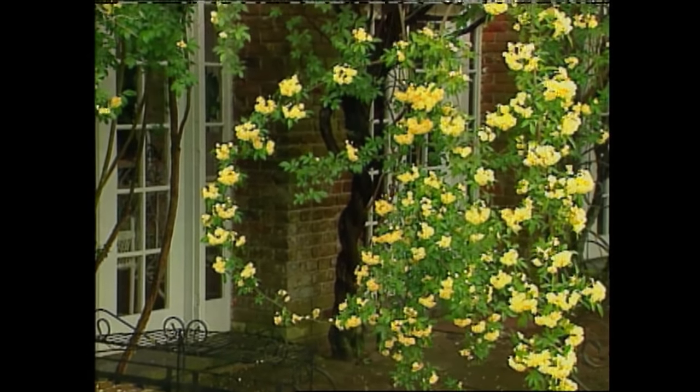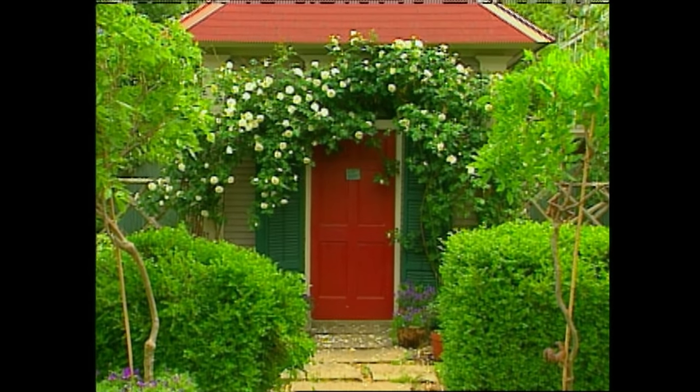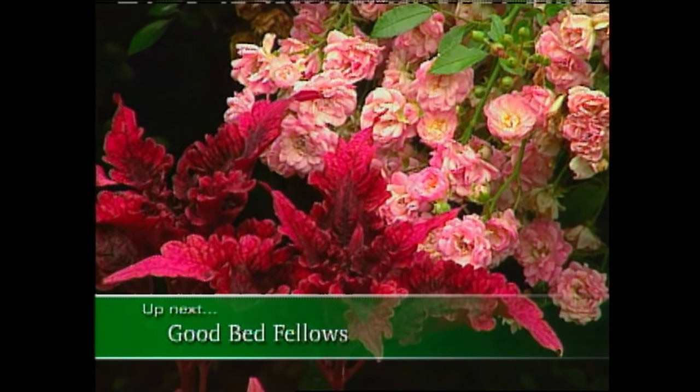Roses definitely don't have a problem making a statement in the garden on their own. But it's always nice to mix things up a bit. When we come back, I'll share with you some of my favorite plants that really know how to complement these gorgeous antiques.